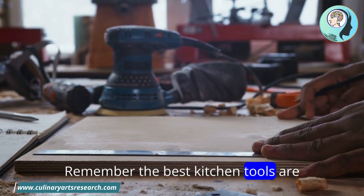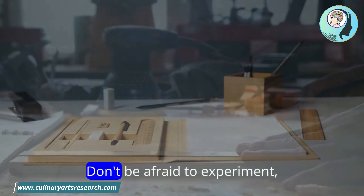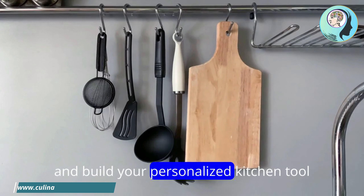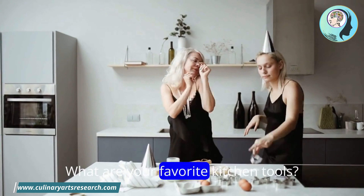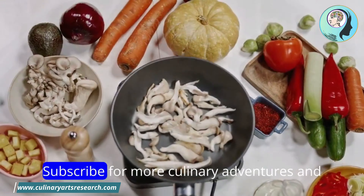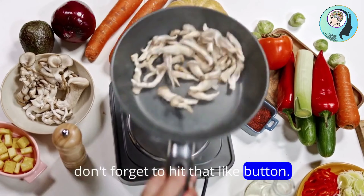Remember, the best kitchen tools are the ones you use and enjoy. Don't be afraid to experiment, discover new favorites, and build your personalized kitchen toolkit. What are your favorite kitchen tools? Share your must-haves in the comments below. Subscribe for more culinary adventures and don't forget to hit that like button.